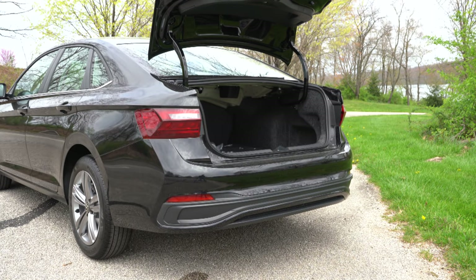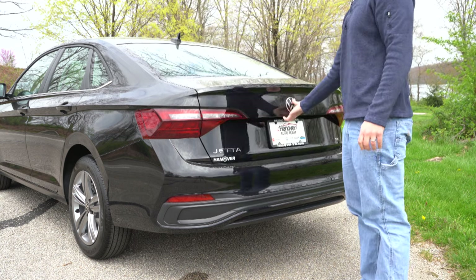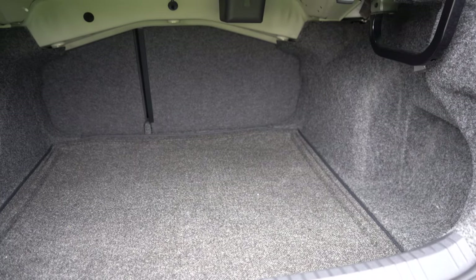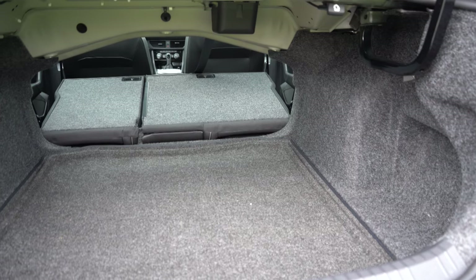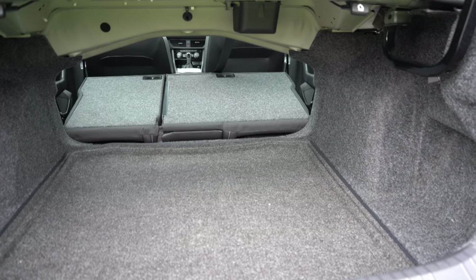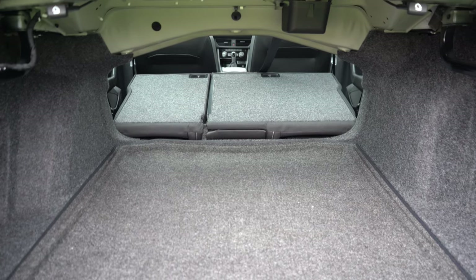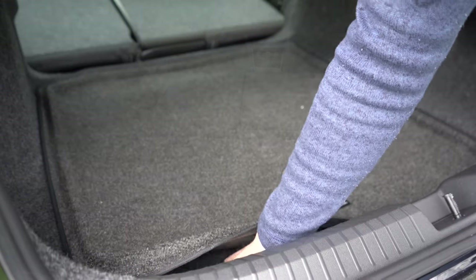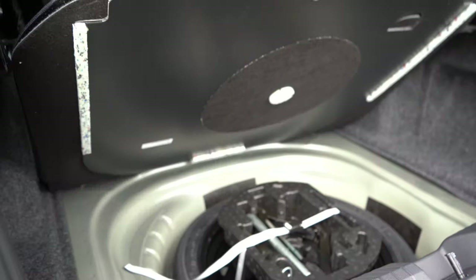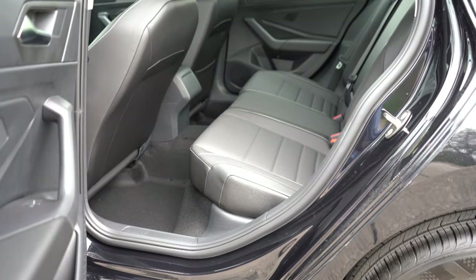Around to the back of the Jetta — to open the rear trunk there's a button on the key fob, a button on the driver's side door, and one on the trunk itself. Cargo capacity comes in at 14.1 cubic feet. There are levers in the cargo area for a 60/40 split-fold rear seat for extra space, cargo lighting, and underneath the cargo floor you'll find a spare tire rather than a fix-a-flat.